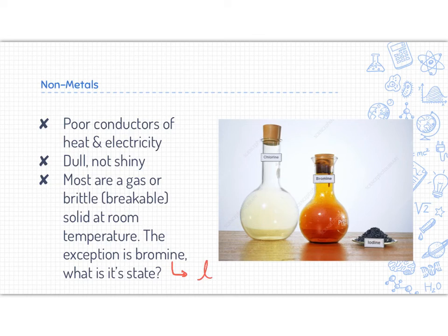Bromine and mercury are the only two liquids on our entire periodic table — they are the only elements that are a liquid. There are many compounds in this world that are a liquid, but compounds are different than elements. Looking at this picture, I have chlorine, bromine, and iodine — all non-metals. Chlorine is a gas at room temperature, bromine is a liquid at room temperature, and iodine is a solid at room temperature. We can see that they can all have different states.